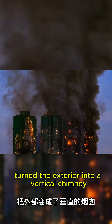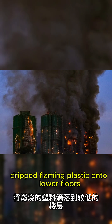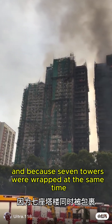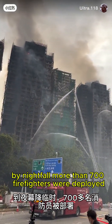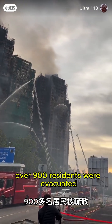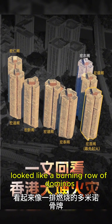Wind pressure turned the exterior into a vertical chimney. Melting netting dripped flaming plastic onto lower floors. And because seven towers were wrapped at the same time, the fire jumped across buildings like a chain reaction. By nightfall, more than 700 firefighters were deployed, over 900 residents were evacuated, and the skyline above Tai Po looked like a burning row of dominoes.